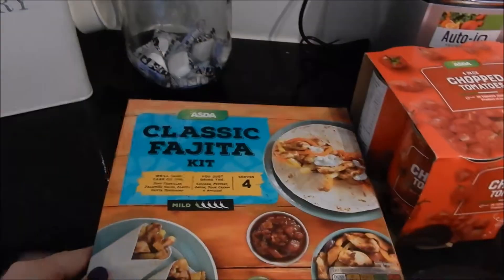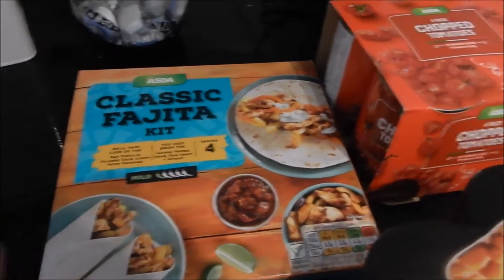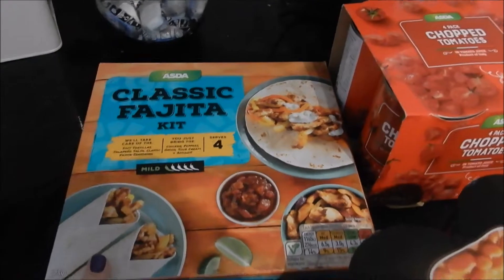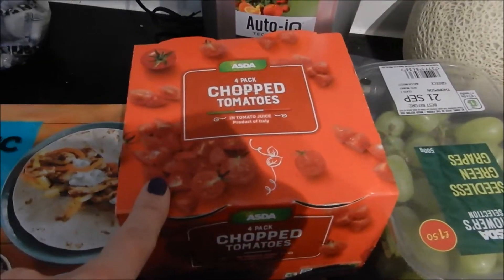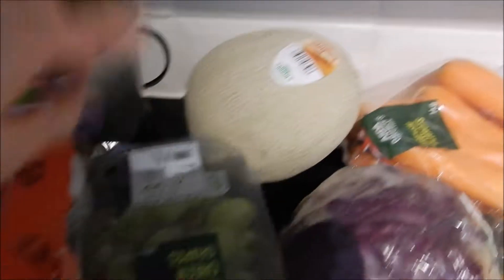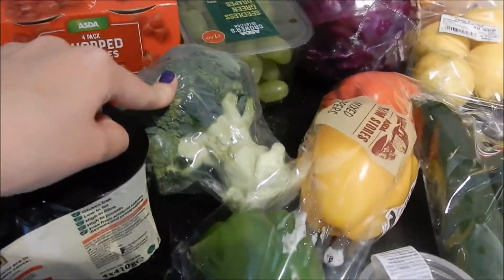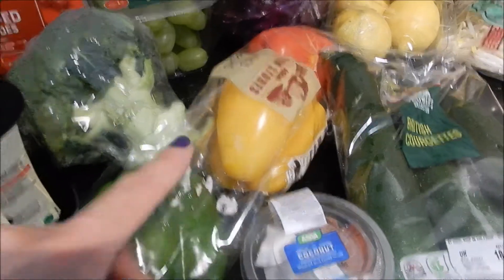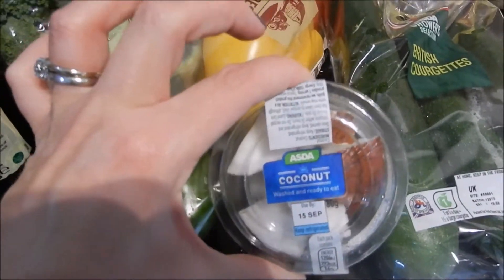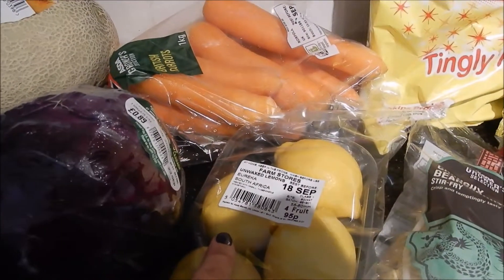We've got a classic fajita kit — we've had these the last couple of weeks and really enjoyed having a fajita night each week. We've got some chopped tomatoes, some baked beans — a four pack of baked beans. We've got a cantaloupe melon, some cedar grapes, some broccoli, some mixed peppers, a small tub of coconut — we'll probably eat that later tonight. We've got some British courgettes and some lemons.